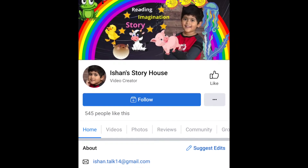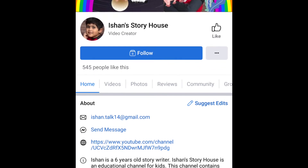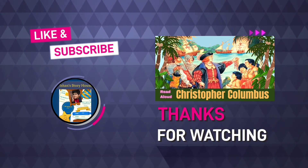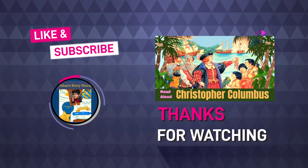The End! If you like the story, please let me know on my Facebook page. Also, if you like the story, don't forget to like, share, and subscribe. See you in the next video. Bye-bye!